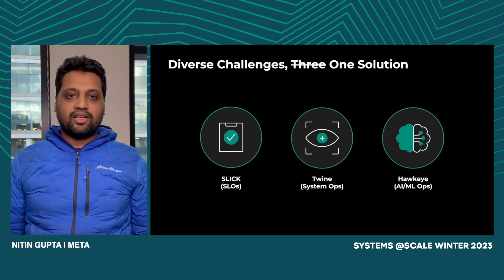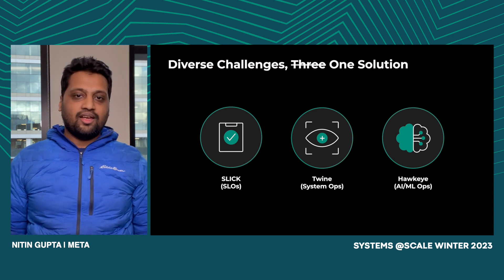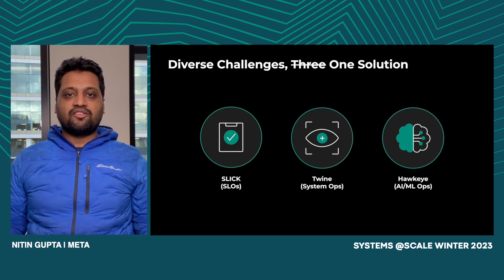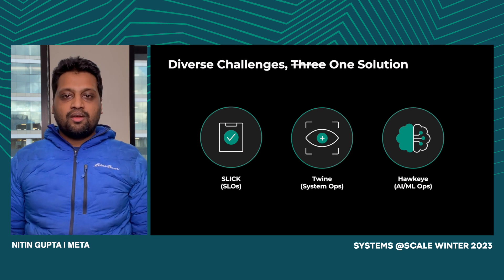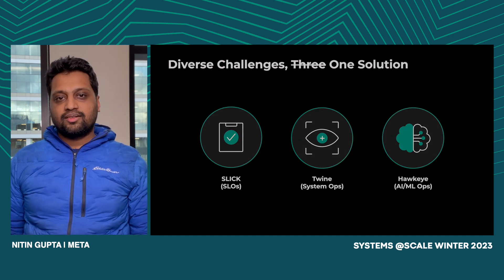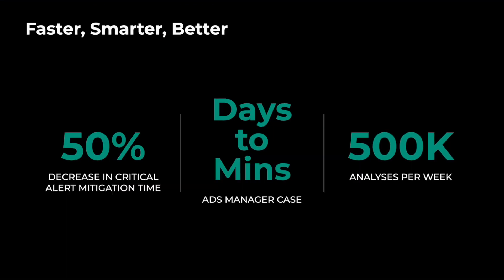We also built Hawkeye using these foundations. Hawkeye is our AI ML Ops tool. ML investigations can be very complex — when something goes wrong with a prediction, it can be a model issue, a feature issue, or a data issue — and it usually took tens of engineers across multiple teams to debug. By leveraging Hawkeye, we greatly simplified ML debugging. With these wide applications, we saw up to a 50% reduction in mean time to recovery for critical alerts. For the Ads Manager case, days-long investigations are now happening in minutes, and we're seeing half a million automated analyses every week across on-calls at Meta.